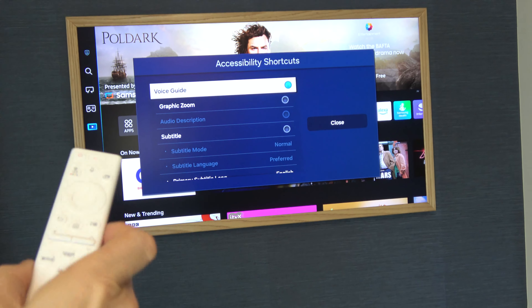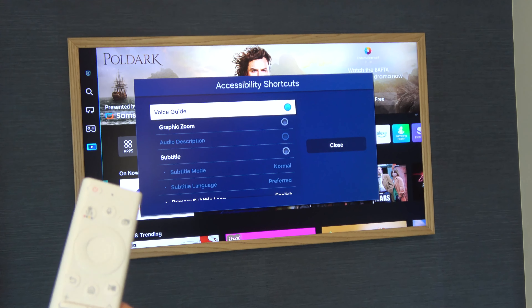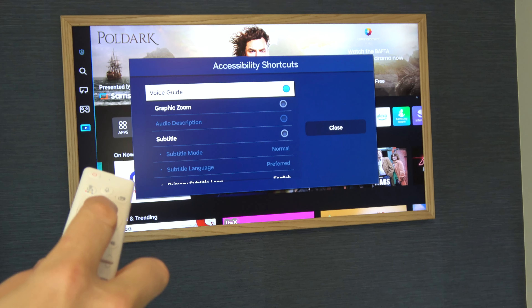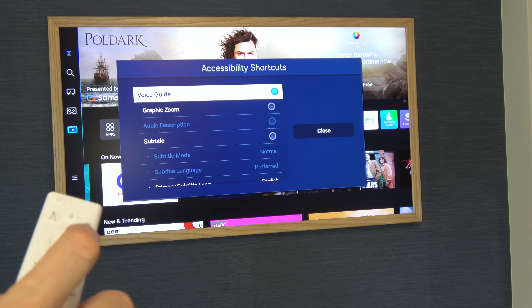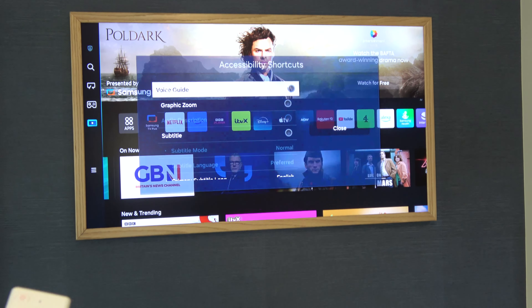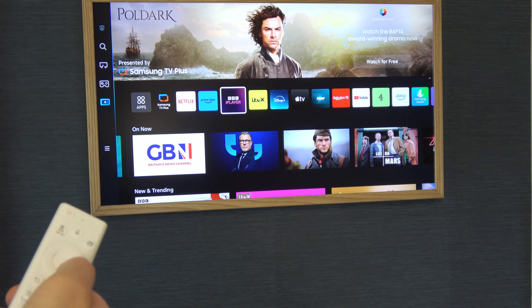I'm going to hit the middle button to turn it off — it will take a few seconds. It didn't work that time so I'll do that again. There we go, voice guide is now off. Now hit the back button and you will see that when you move around it's no longer giving you that voice.